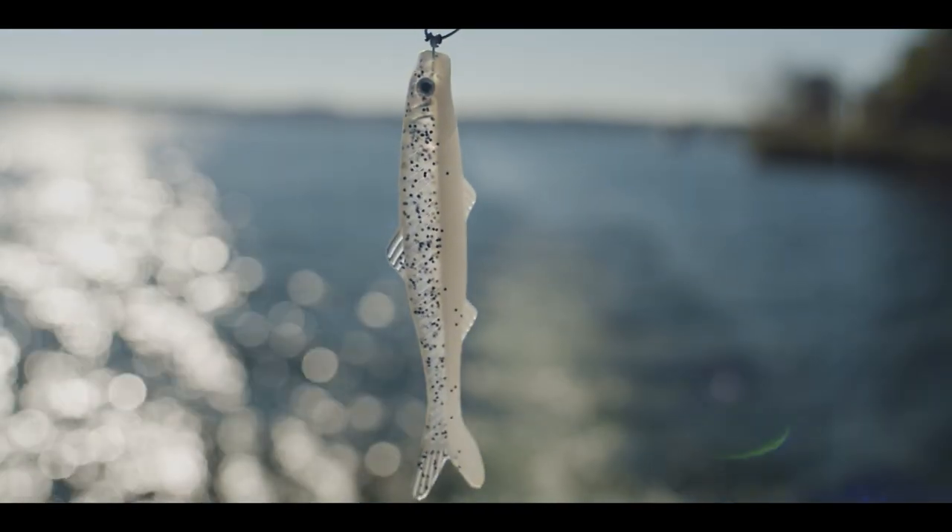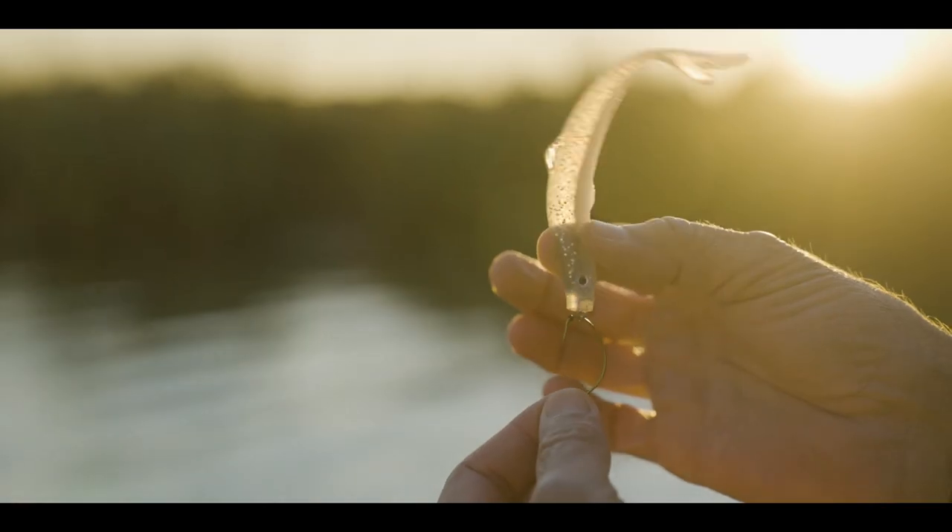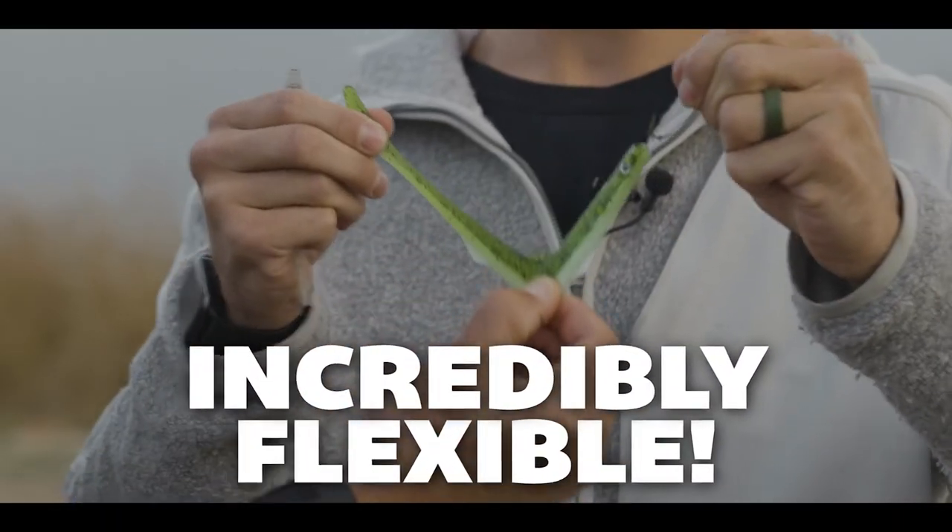The Banjo Minnow features a proprietary material blend called Living Plastic — so incredibly flexible and durable, it zigs, zags, jumps, and dives in all directions. It is so lifelike it duplicates the exact frantic escaping swimming motion of a live bait fish that attracts fish and makes them bite.